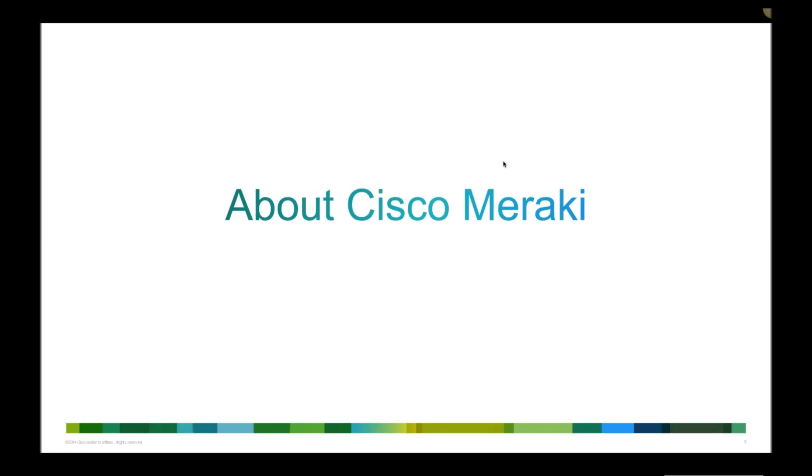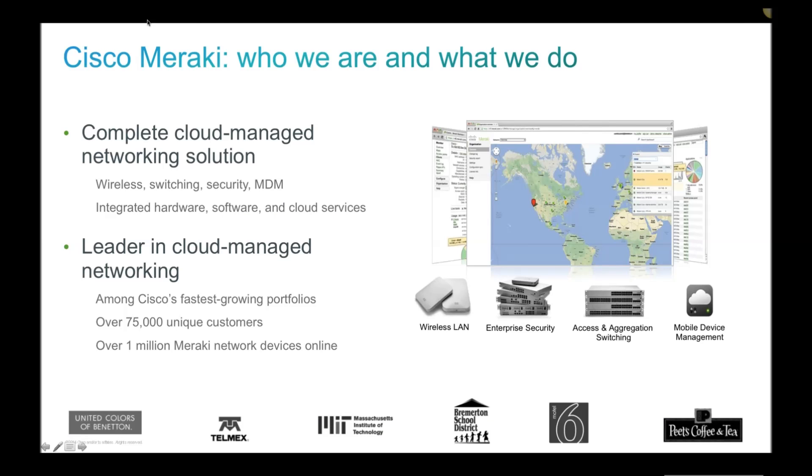Meraki was founded in 2006 as a research project into wireless mesh technologies at MIT. The founders were developing a highly efficient wireless mesh to provide internet connectivity across metropolitan areas and presented their findings at technical conferences. Some people from Google were very taken with the technology and placed an order for a thousand access points, which helped found the company. Google was one of the first investors and first customers of Meraki.